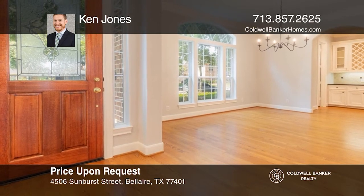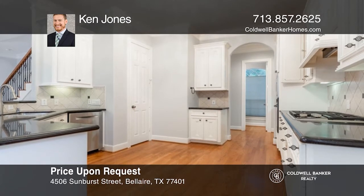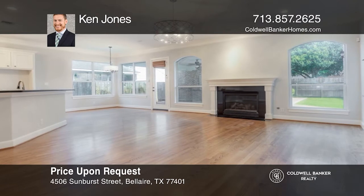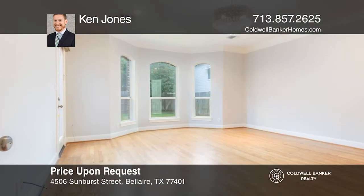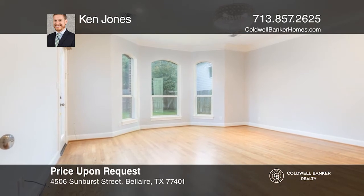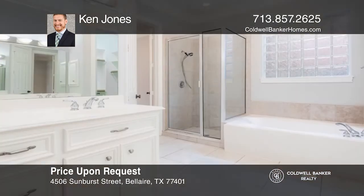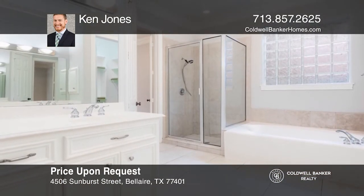Enjoy working from home and overlooking the front yard from the downstairs study. A generous formal dining room is great for gatherings and flows seamlessly through the butler's pantry into the well-appointed kitchen. The huge primary features an ensuite bath. There are three secondary bedrooms upstairs. A covered patio with an outdoor kitchen connects the main home to the garage and upstairs guest quarters. Buy your dream home today by calling Ken Jones.